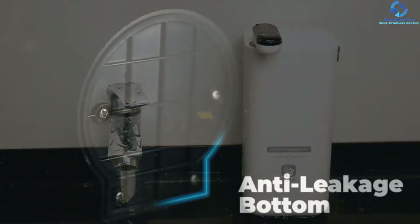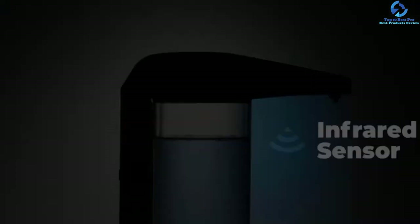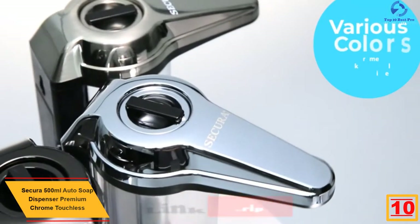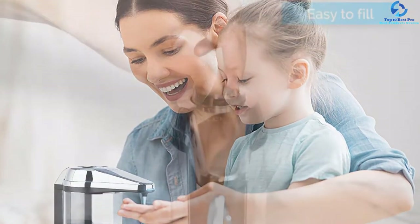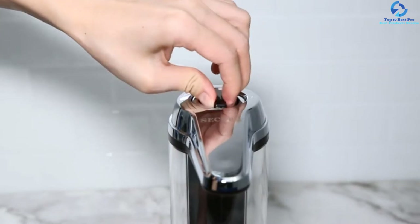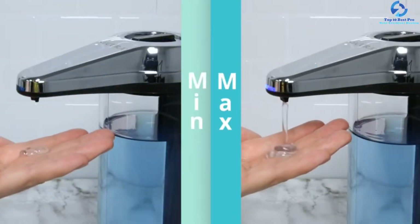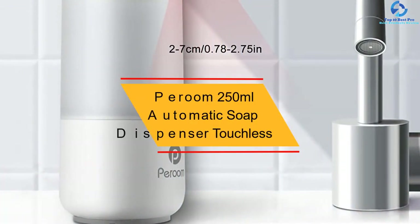Starting at number 10, we have the Secura 500 milliliters auto soap dispenser premium chrome touchless. This is an exceptional hands-free soap dispenser that you will find excellent for your needs. The unit has a built-in motion sensor system that allows for easy operation, detecting hands and dispensing soap without touch. You can use it at home, restaurants, hospitals, and more. It is highly versatile for soaps, lotions, and sanitizers, and is crafted using the highest quality chrome for long-term use and safety.